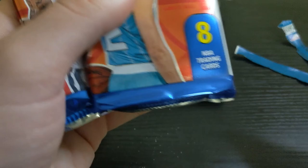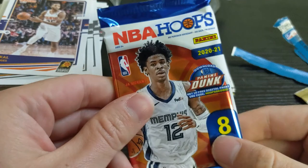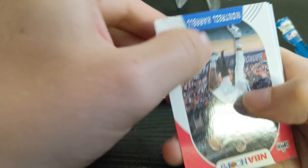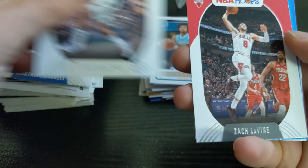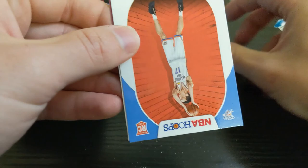Three packs left. This one is actually a hobby pack, so we'll save that for last. This is from a blaster box of regular Hoops. We have DeRozan, Thon Maker, Harrell, Bledsoe, Vucevic. Got an Arriving Now insert — Obi Toppin, just the regular, not the foil. Our rookies are Pokusevski and Isaac Okoro. Not bad.